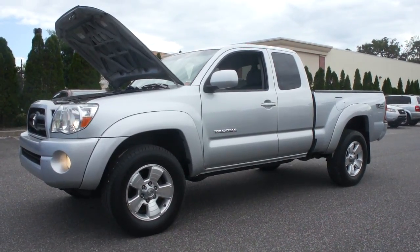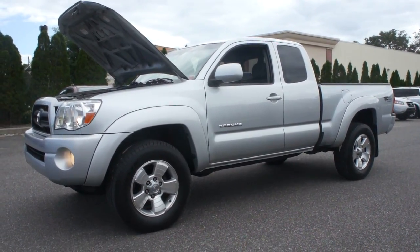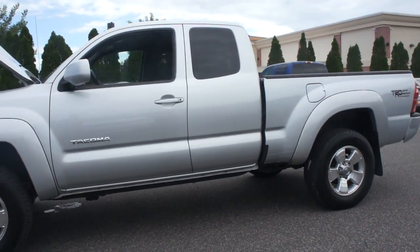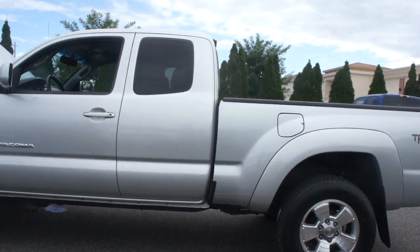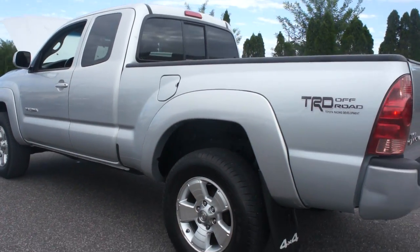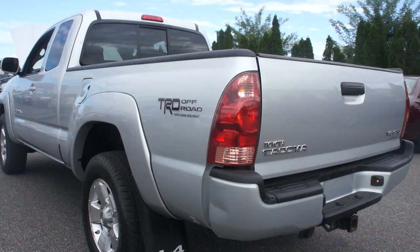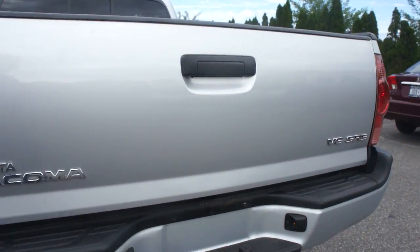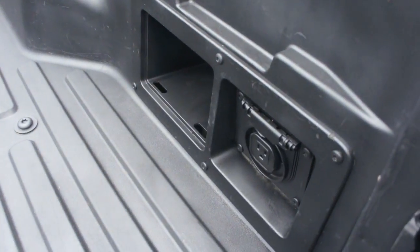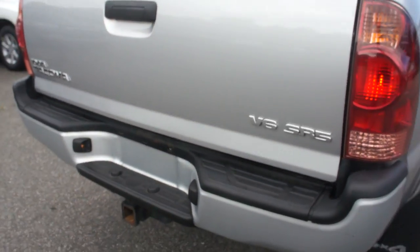Hey guys, thanks for joining us today. Today we have a Toyota Tacoma SR5 access cab. It's got the TRD package and sport package, the hood scoop, brand new tires on the front, a bed liner with the access port, some pockets on the inside, and a tow hitch.